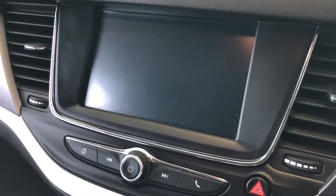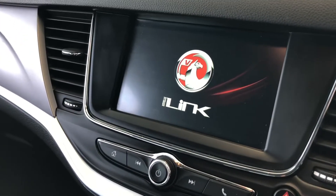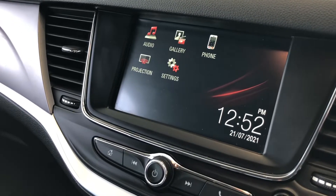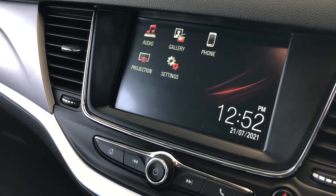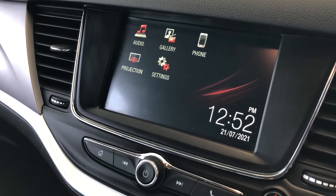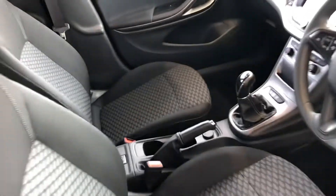On the screen you've got the latest version of IntelliLink. This has Android projection, giving you Apple CarPlay and Android Auto, as well as DAB radio, Bluetooth for your phone with music streaming, and you can even change the background pictures. It's a really good system on these.